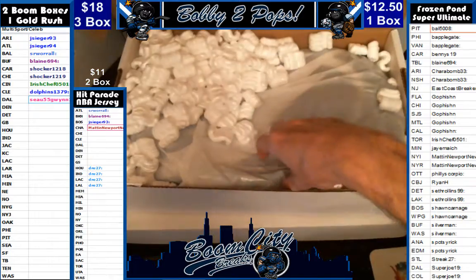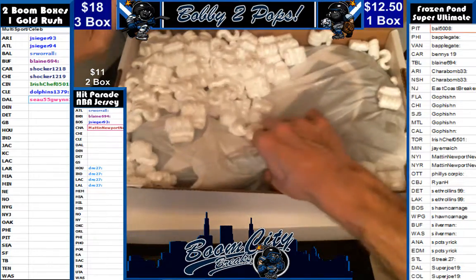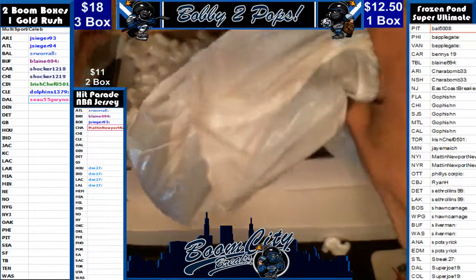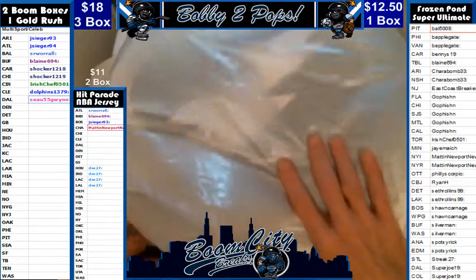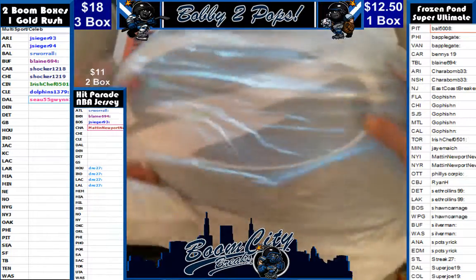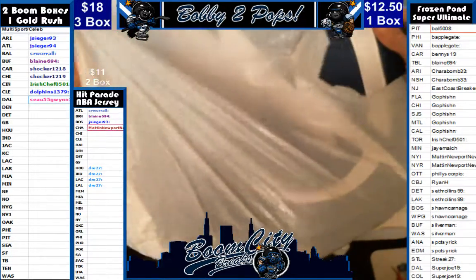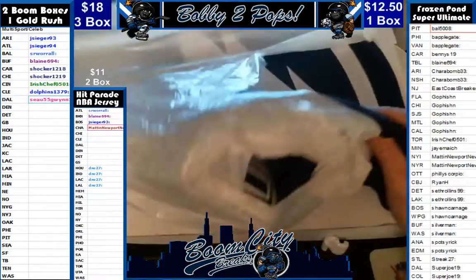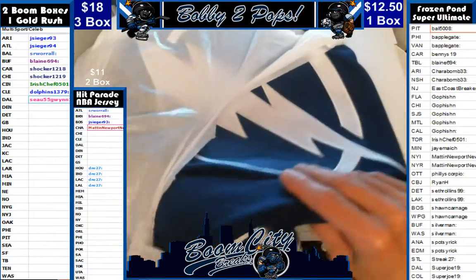I'm not sure I've actually pulled this team before. I think y'all can see that. Boom folks!